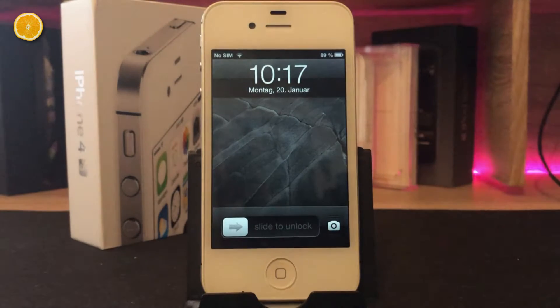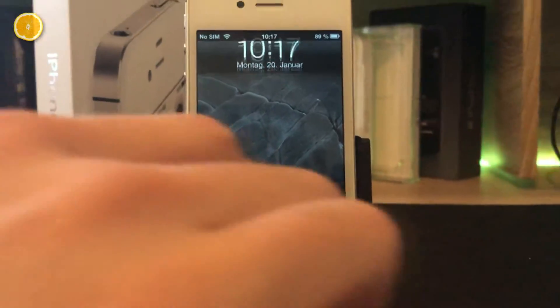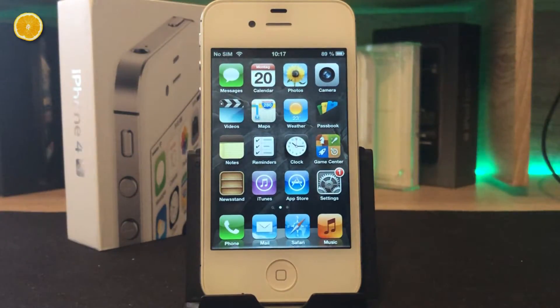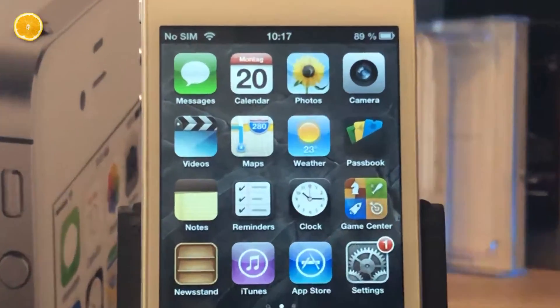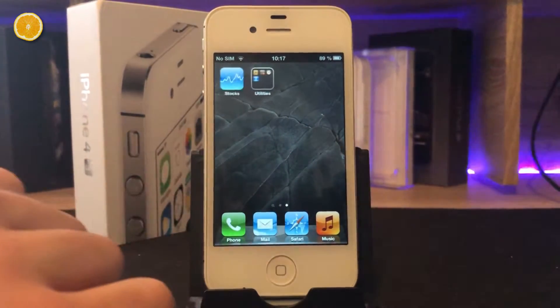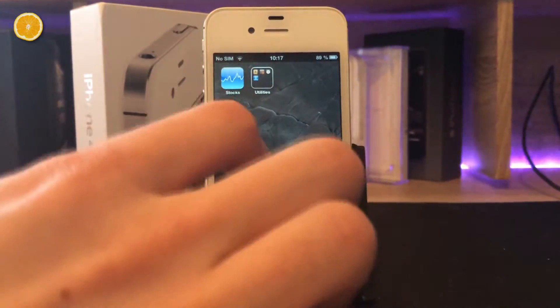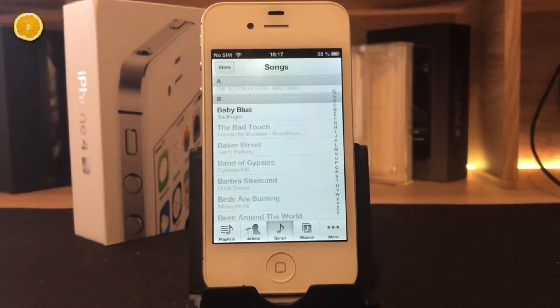The first huge difference compared to modern iPhones might be the lock screen. All you have to do to unlock your phone is slide this little button to the right side. Back in the days, it was an enjoyment every time you did it. On the home screen, you can see the cool classic pre-installed Apple apps of iOS 6, which mostly aren't supported anymore. Take a look at these legendary icons — they are so cool and beautiful.